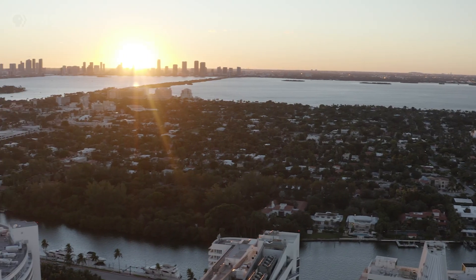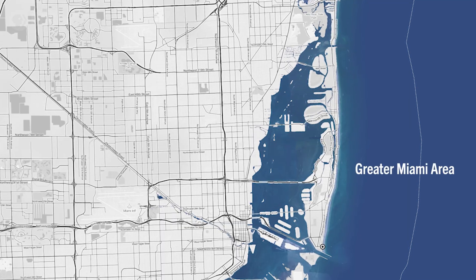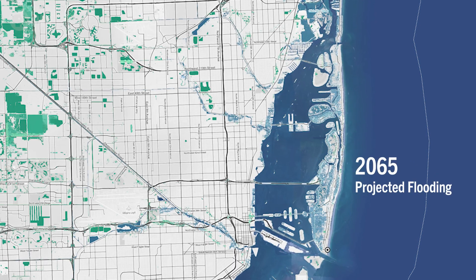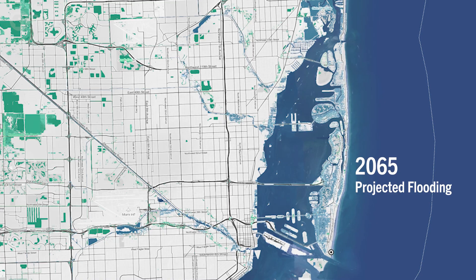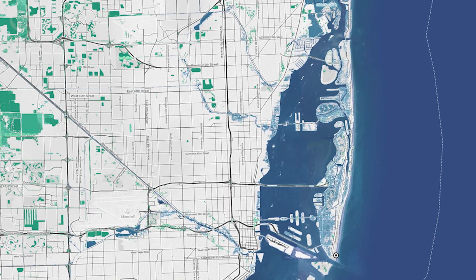Across Miami, close to 85,000 residents live less than three feet above sea level. Their homes are projected to be flooded by high tides as early as 2065. As we inch closer, equity issues are likely to become even more difficult to solve in Miami and beyond.